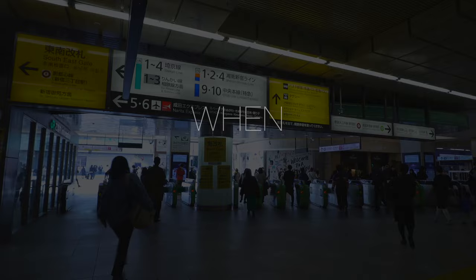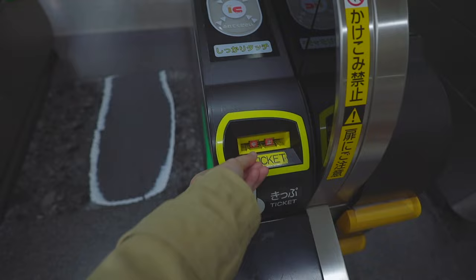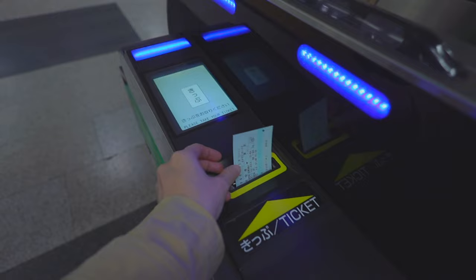The way it works is you use the JR pass like a normal ticket at the ticket gates to get on normal trains or to use a non-reserved seat on a Shinkansen. No extra work is needed — just insert the pass at the ticket gate to get on a train.